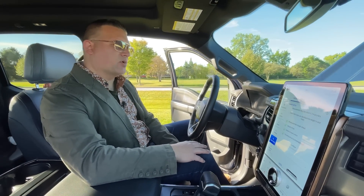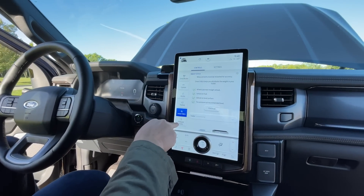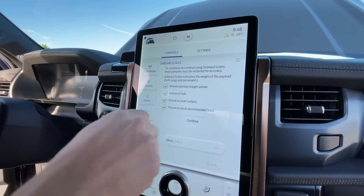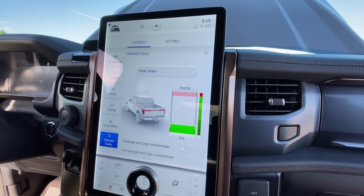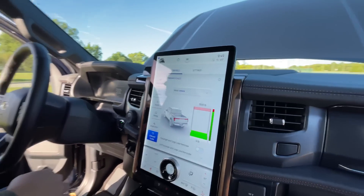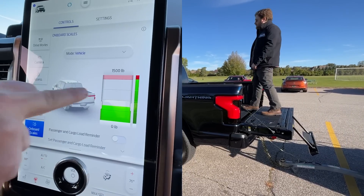Now we're going to take a look at the onboard scales from the vehicle screen. We'll hit onboard scales. We get the same messages as before, and then we get this handy graph that gives you a visual representation of how much payload weight you've taken up. Byron, you want to climb in the truck bed again? As Byron gets into the bed of the pickup truck, you can see the scale move.